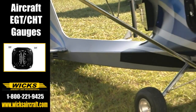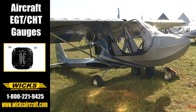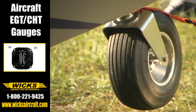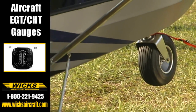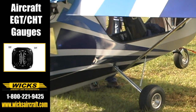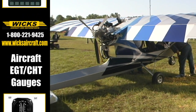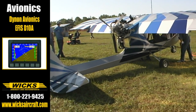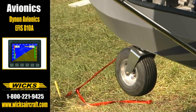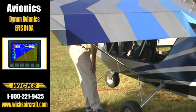What kind of performance are we getting out of it with the 582? With the 582, on a standard day, you're getting about 700 feet a minute climb — 600 to 700 feet. And at cruise, you're cruising indicated about 85 miles per hour. The stall comes in at around 40 miles per hour with full flaps, so it comes in nice. And with the full suspension landing gear, you can really plop it in short.